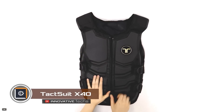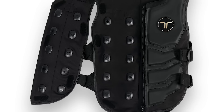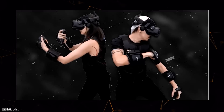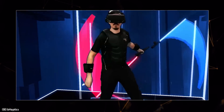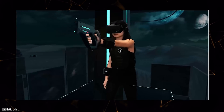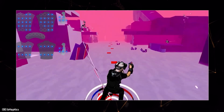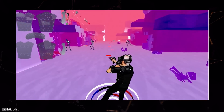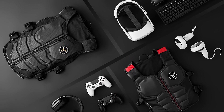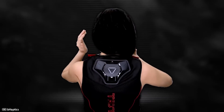An innovative vest with tactile feedback has been created for virtual reality gamers. Inside are 40 feedback points providing the sensation of interaction between the player and the virtual world — from impacts to simulated hits and physical exertion. It is made from high-quality, lightweight, and breathable materials ensuring maximum comfort during gameplay. Adjustable straps allow the vest to be individually fitted to any body size and shape. A powerful battery allows the vest to operate for up to 18 hours without recharging, making it indispensable for those who love to immerse themselves in virtual reality.